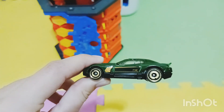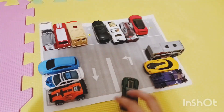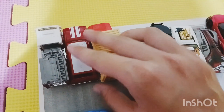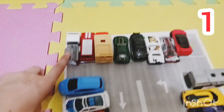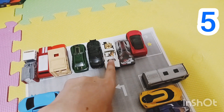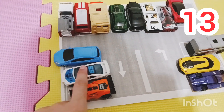All right, here's our next car — it's green and has gold wheels with a yellow star on the bottom. Let's find ourselves a parking spot for it. Here's a yellow star — make some room guys, vroom vroom! All right, let's count the cars again — one, two, three, four, five, six, seven, eight, nine, ten, eleven, twelve, thirteen, fourteen!